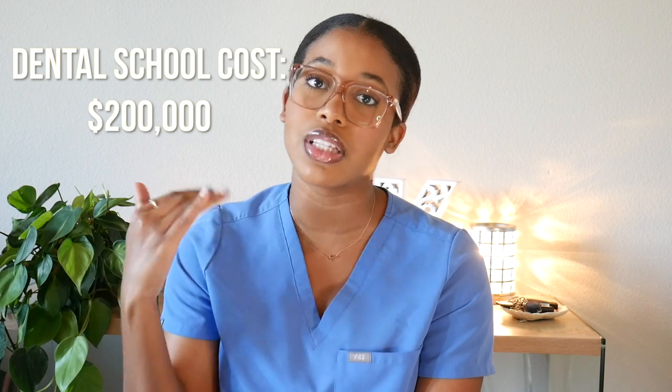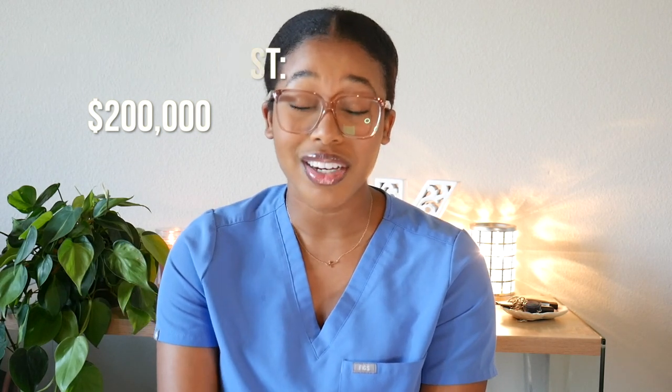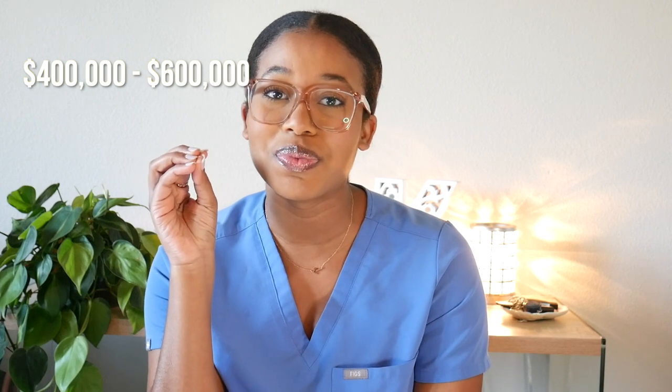Each year of dental school costs me about $50,000, so that would bring me to about $200,000 by the time I graduate — or slightly less than that. Compared to most other dental schools, that is very, very good. The average dental student graduates with anywhere from $400,000 to $600,000 in debt. So I'll take my low $200,000 and scurry on out of here — it's expensive, but relative to other American dental schools, it's very good.